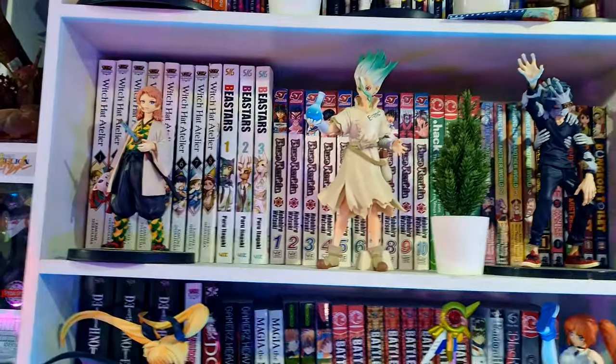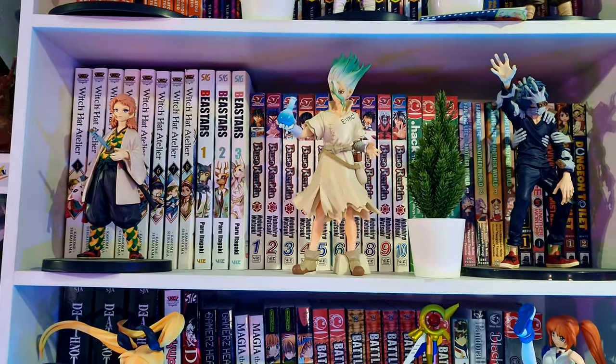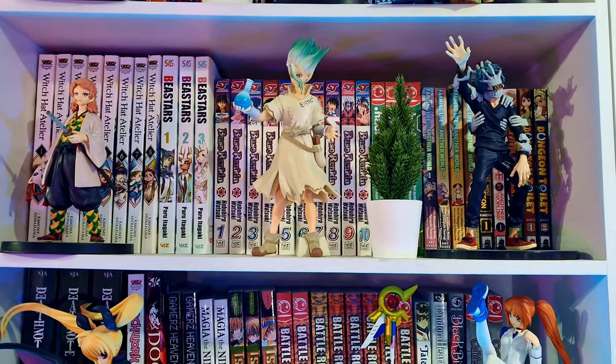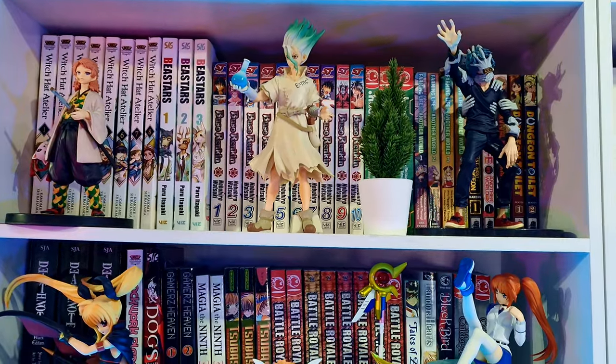Down here is a bit more manga — some of the older stuff. Bokurano Ranking in the background — I saw the anime a couple of times and when I got the opportunity to get this manga I just had to buy it. The downside is I think I've only read volume one or two, but I've seen the anime, so it's just one of those I want to have in my collection.